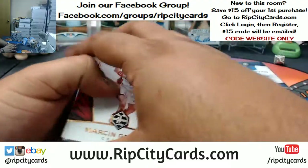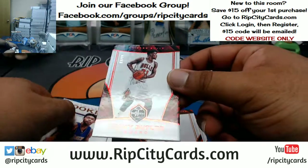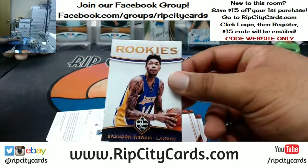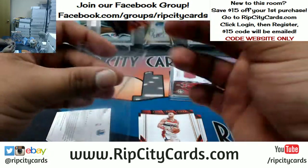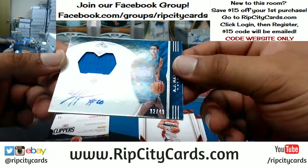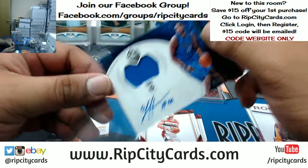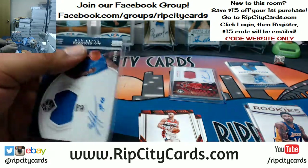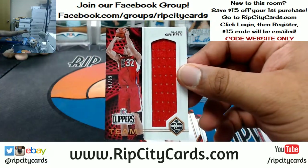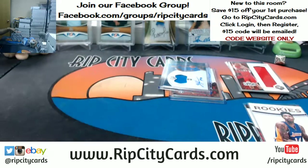Box two: there are two base cards in the back. Jimmy Butler 10/99 for the Bulls, rookie Brandon Ingram for the Lakers. For the Mavericks, a patch auto RPA — Rookie Patch Auto to 49, AJ Hammonds of the Mavericks. And for the Clippers, Blake Griffin 10/99 — the patch.